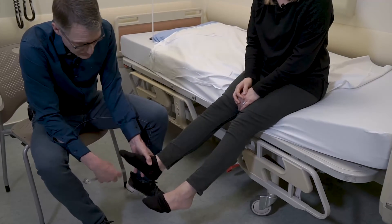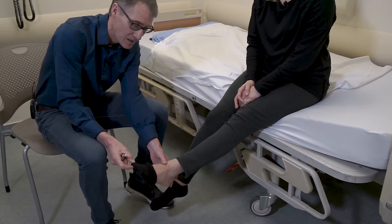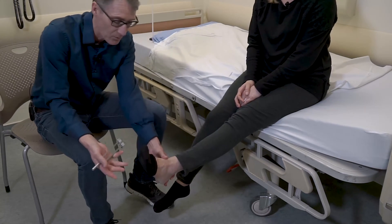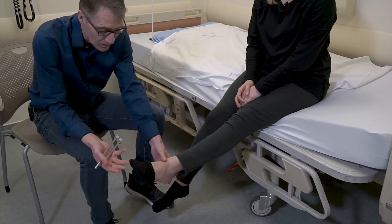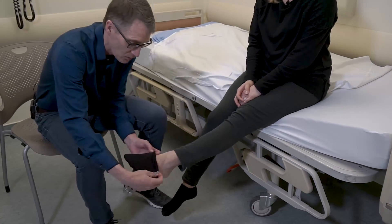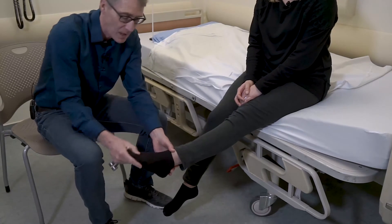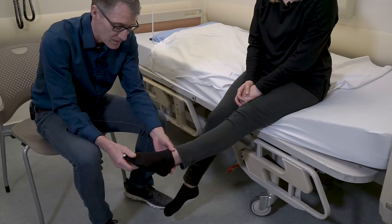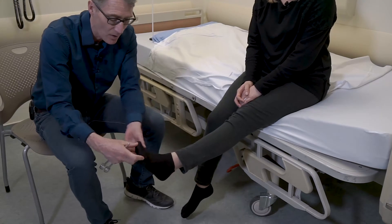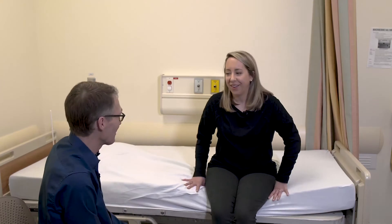We can also scratch the toes to check the plantar response. She has a withdrawal response, but if she had corticospinal tract issues — such as a stroke or spinal cord problem — the toe would go up and the toes would fan out. Her toes are going down, not up, which is normal. The abnormal response is toe up with fanning.